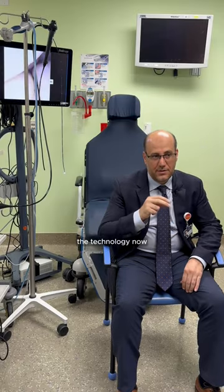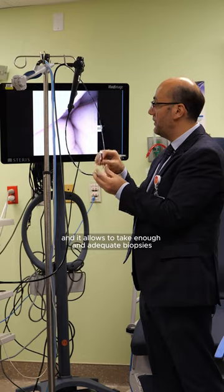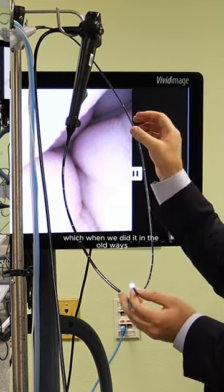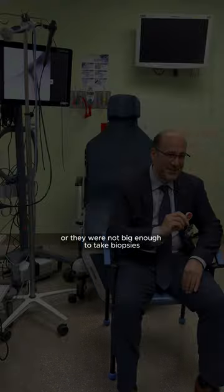The other reason that this gained popularity is the technology. As you can see, the new scope is way more slimmer, and it allows taking enough and adequate biopsies. With the old scopes used to do this procedure, they were either too big or not big enough to take biopsies.